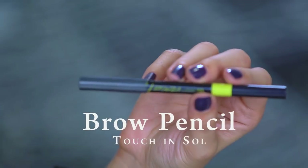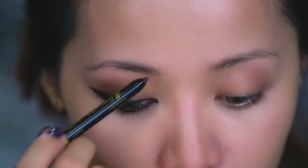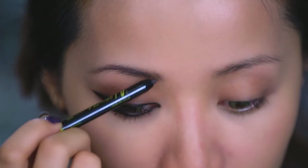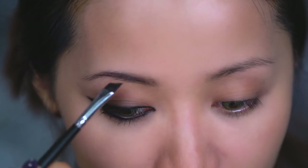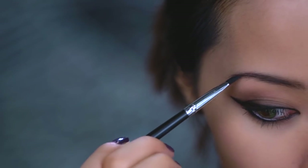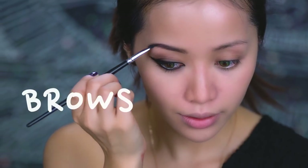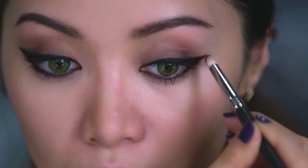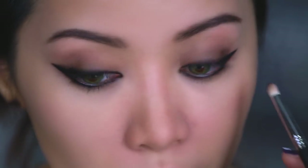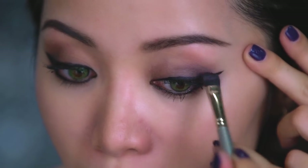Moving on to the brows, using a taupe eyebrow pencil, create feathery strokes to imitate little brow hairs. Using an angled eyeliner brush, add fullness to the brows by fluffing them out. When your boo is complaining that you're taking way too long to do your makeup, tell them: brows over bows. When both eyes have the perfect lines, use the wings as a guide to add more dimension to your crease. With a small eyeshadow brush and using the same cream eyeliner, intensify the depth of your eyes.